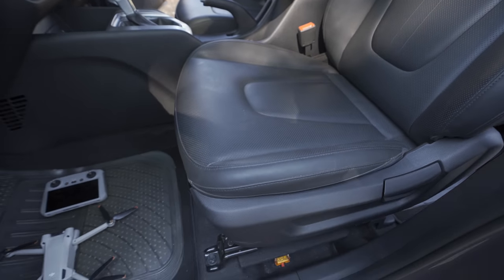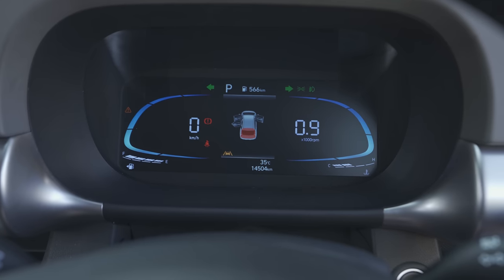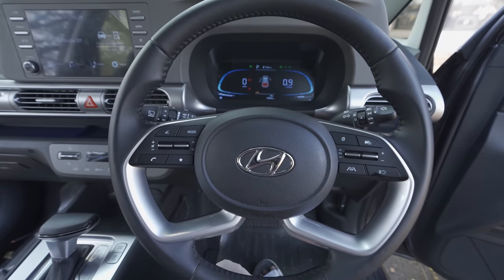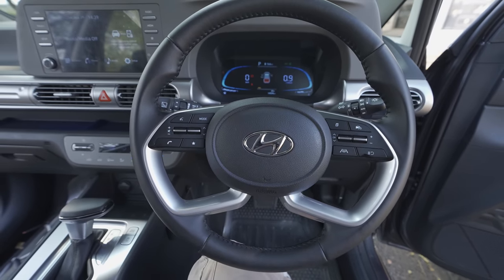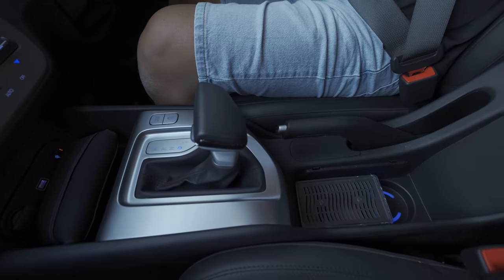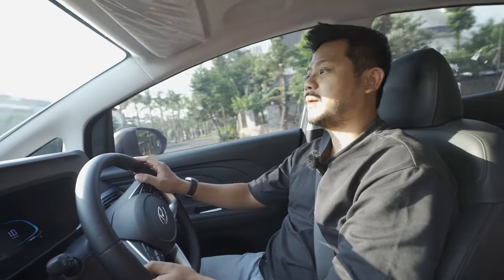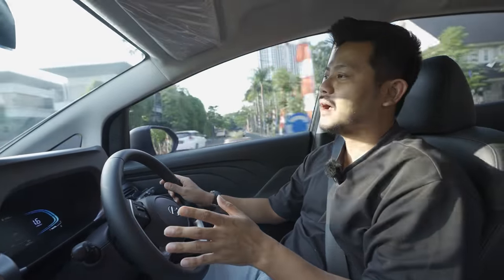The odometer when I bought it was 13,800 km. Because the Stargazer had a minor facelift - adding an electric parking brake, a lowered dashboard, and rear disc brakes - the older model got a fantastic discount, which made it cheaper for me to buy secondhand compared to the new one.